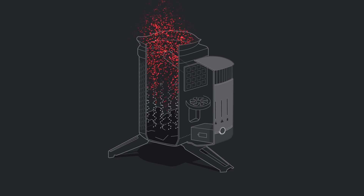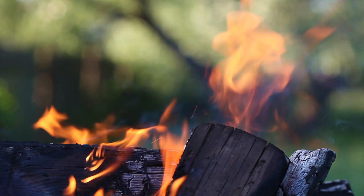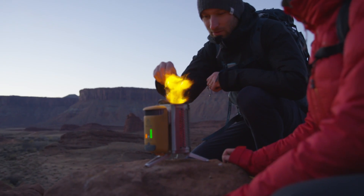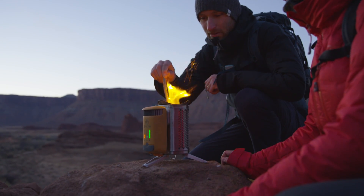In our system, you're burning smoke before it ever has a chance to escape the chamber. Smoke in a typical open fire is just unused fuel — a sign of incomplete combustion. With improved airflow, we're using up every particle, giving you a better, cleaner flame to cook your meals and charge your gear.